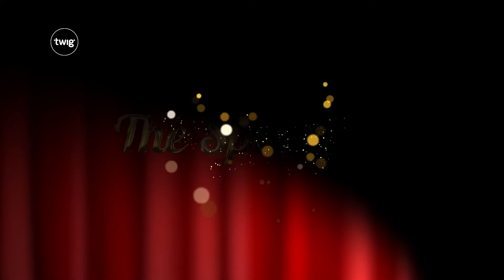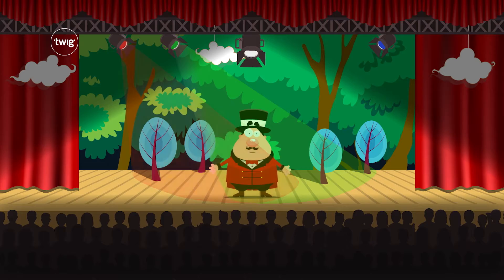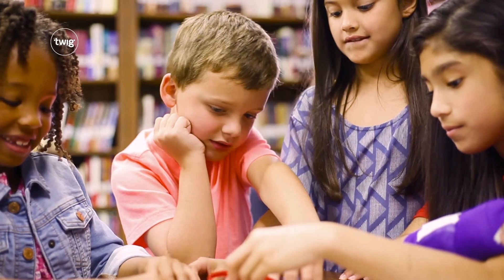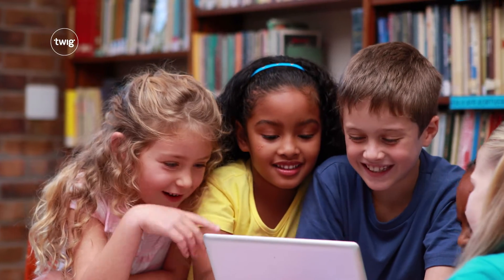The year kicks off with the Spotlight, a 3D team challenge to get your second graders working together and thinking like scientists.